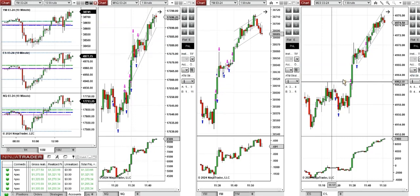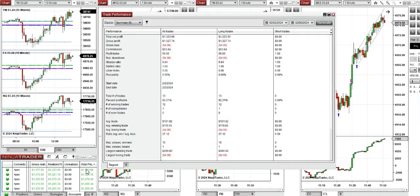Dow Jones and S&P 500, and all these signals were copied by copy trader to multiple Apex Trader Funding accounts. You can see the performance on one of these accounts, which was positive, showing a profit factor of 99.